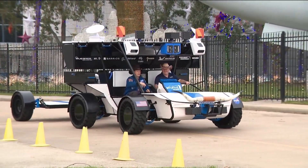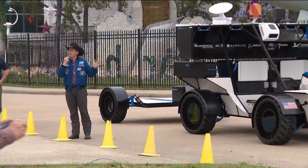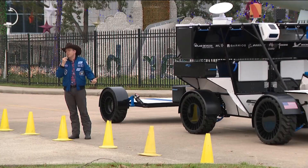This is a new lunar terrain vehicle with some Texas razzle dazzle added to present to the crowd of space innovators. We're not going to fly seven-foot longhorn horns to the moon, but we thought that'd be kind of fun today because this is a Texas rover.